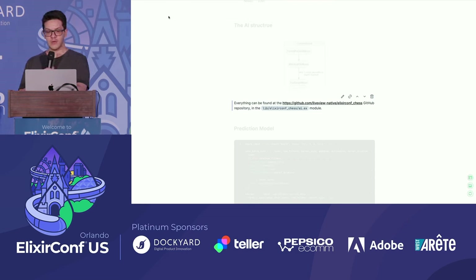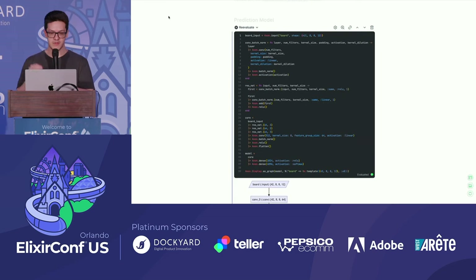You can find the code at the Elixir Comp Chess repository. The prediction model is an Axon model I built based on ideas that Lila Chess 0 uses. Instead of training with reinforcement learning, I did supervised learning. The representation I use is an 8x8x12 — because it's six kinds of pieces for white: pawn, rook, knight, bishop, queen, and king.